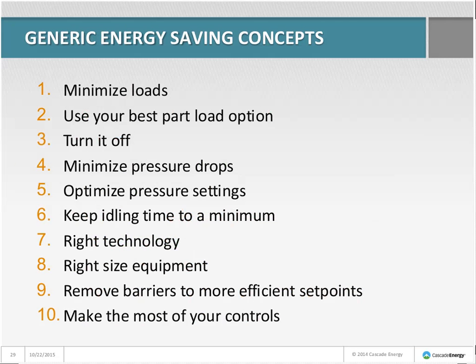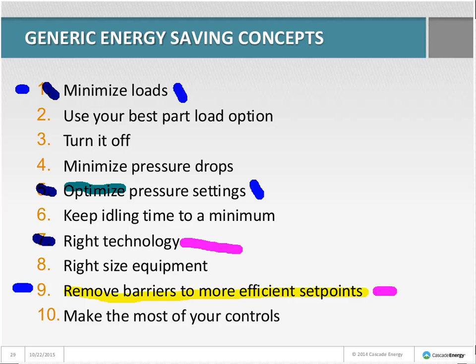For the textile processor, the concepts used were: right technology — using double-ferrule fittings in problem areas; remove barriers and optimize pressure settings — bypassing the flow controller; and most importantly, minimize loads — getting that leak flow down so the compressor doesn't have to run 40 to 100% and maybe can run 20 to 80% capacity.